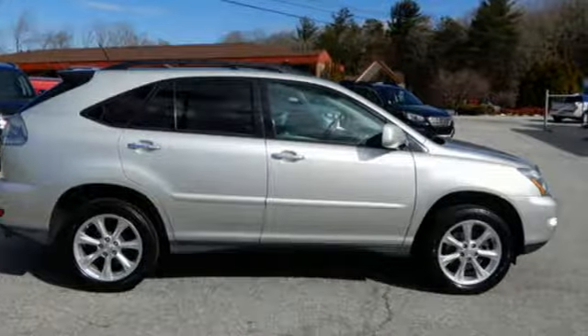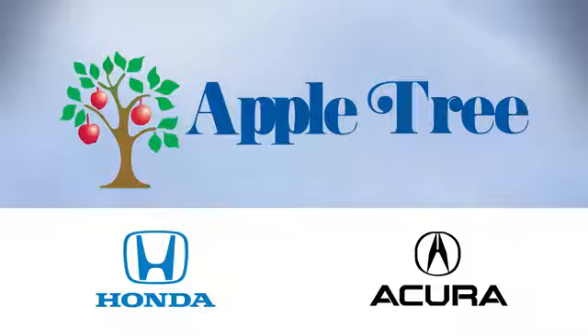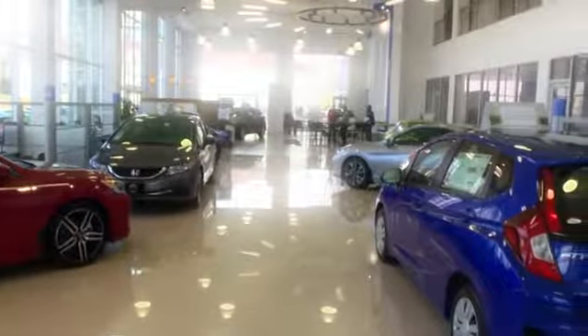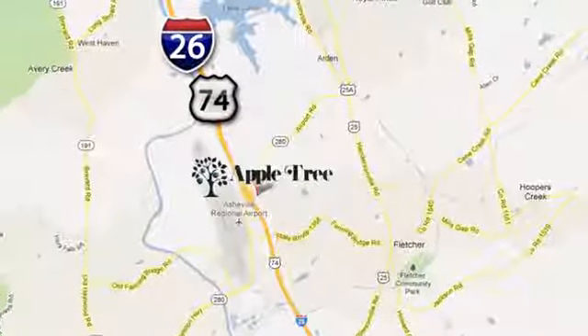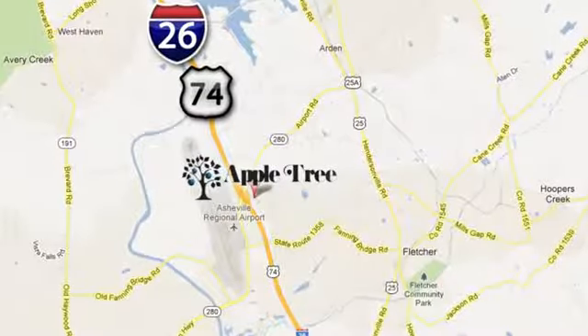Take it for a test drive today. Thank you for choosing Appletree Honda and Acura. We look forward to meeting you. We're conveniently located at 193 Underwood Road, number 195, in Fletcher, North Carolina.